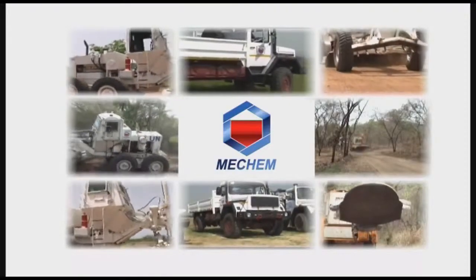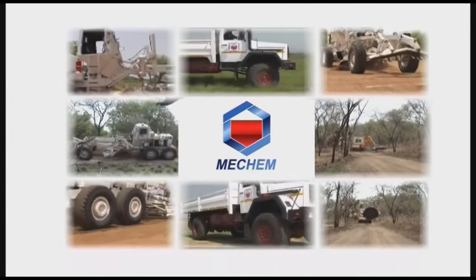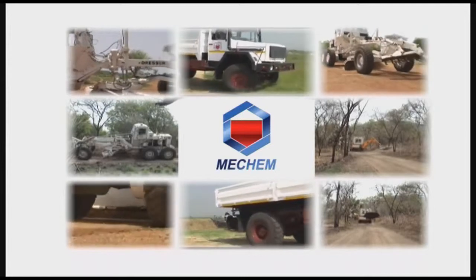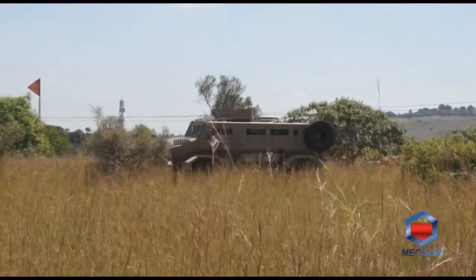To meet demand for a versatile machine, Mechem sources and re-engineers standard medium to heavy wheel loader type machines into a multi-purpose mine-protected tool that can assist forces and humanitarian agencies during high-risk operational requirements.